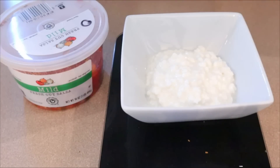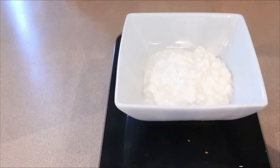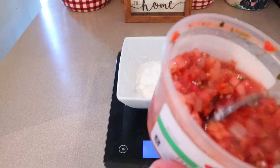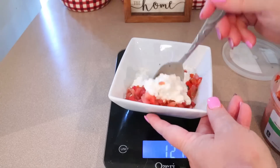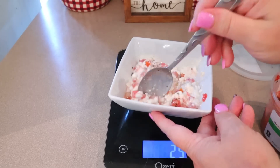I guess you could call this my lunch. I'm not going to have a big lunch today — that breakfast was huge and we're eating dinner fairly early tonight. So I'm having some fat-free cottage cheese. My favorite is the Good Culture, but I've been incorporating fat-free cottage cheese mixed in with other things. I recently discovered by accident that I really like it mixed with salsa — this is a fresh cut salsa from Aldi. I was having them separately and they kind of accidentally mixed together and I really liked it that way, so now I mix them together on purpose.